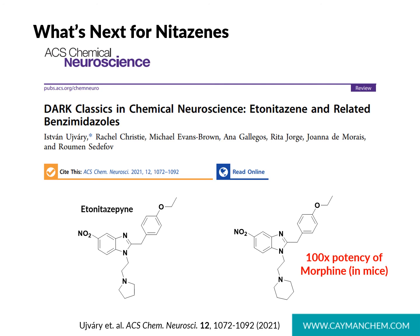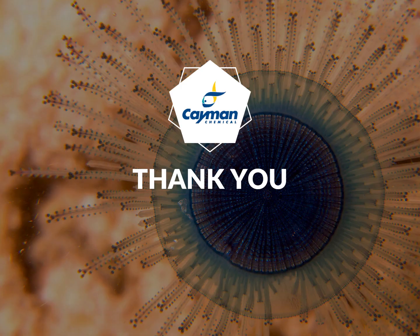Overall, this review serves as a great resource for anyone looking to learn more about nitazine history, synthesis, and pharmacology. I hope all of this has made clear the emerging threat that benzimidazole opioids continue to pose, and has provided some analytical tools to help continue the fight against them. Thank you for your time and attention.